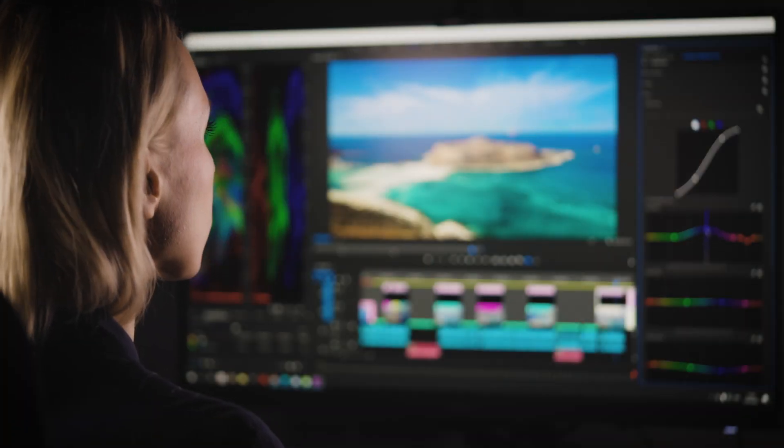Looking to get creative on your productions? The BG QuadFusion 4K has a built-in special effects generator that lets you add a touch of magic to captivate your audience.